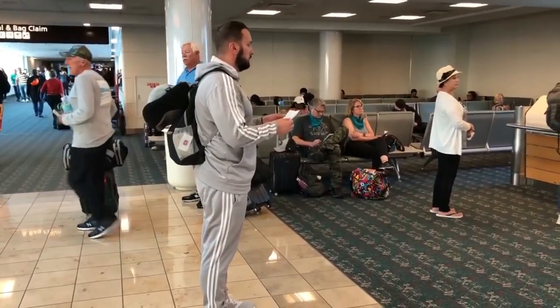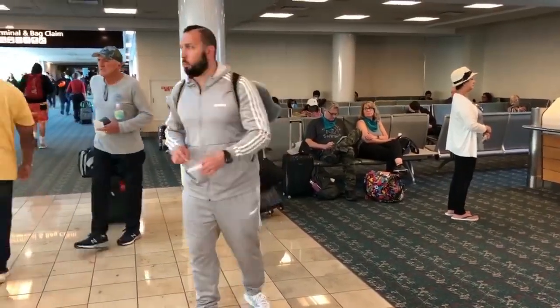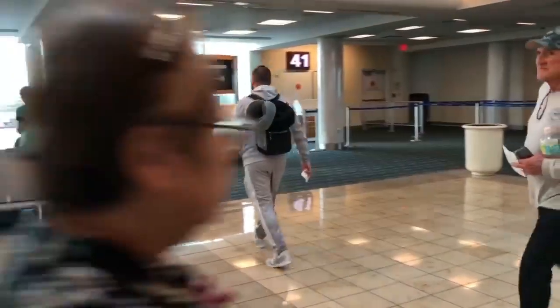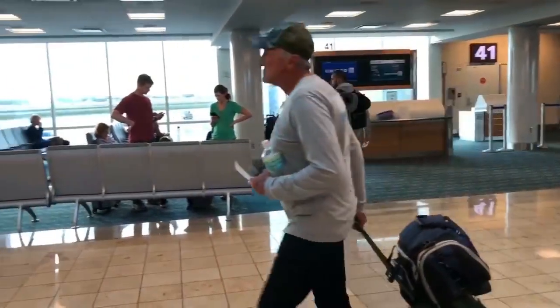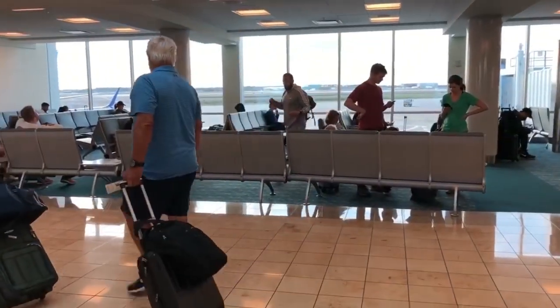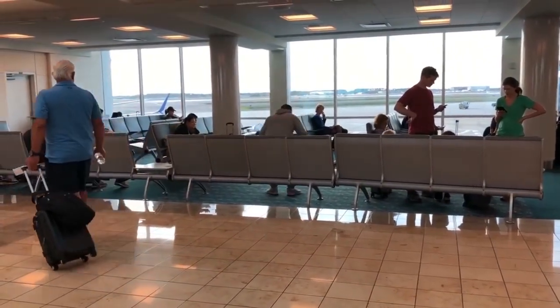Make sure the first thing you do once you get to the airport is confirm your gate, because gates change frequently. If you're sitting at a nearby gate because it's less crowded, make sure you don't have both earphones in — just have one so you're listening for announcements and you know when you're actually boarding. Missing your flight could cost you a couple hundred bucks, so it's not worth it.